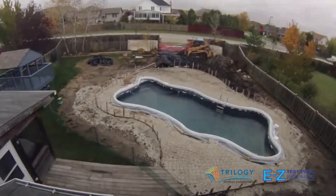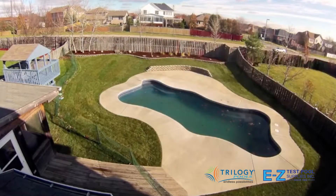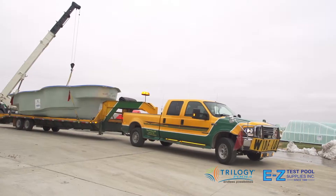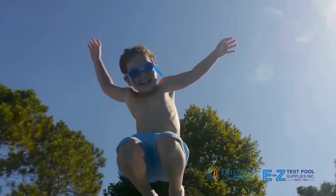All of this is what makes Latham Pool Products the best choice when ordering your modern fiberglass pool. So, there you have it — now all that is left is delivery, installation, and a lifetime of backyard enjoyment.